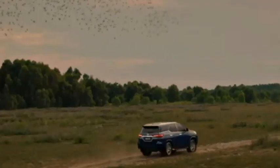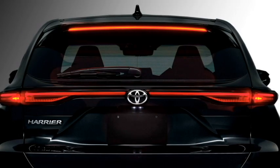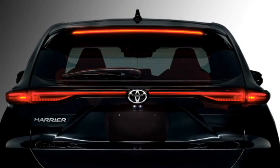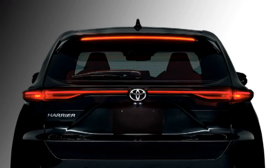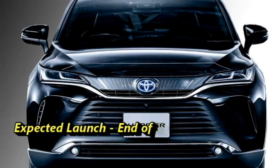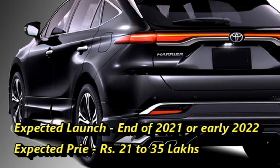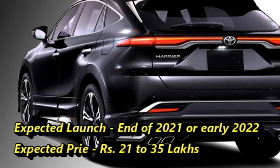The famous Japanese carmaker Toyota has recently unveiled the new generation of premium SUV named as Harrier that brings together simplicity, elegance, and robustness. The car is built on Toyota's TNGA platform and has already launched in Japan. We expect that the Harrier will come to the Indian market at the end of 2021 or early 2022 at the expected price between Rs 21 to 35 lakhs.